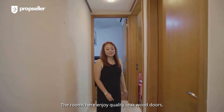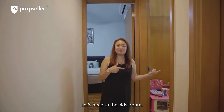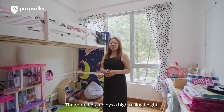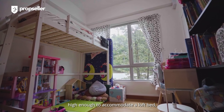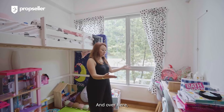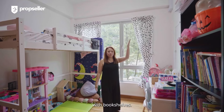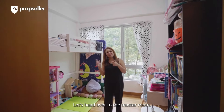The rooms here enjoy quality thick wood doors and parquet flooring. Let's head to the kids' room. The rooms here enjoy a high ceiling height, high enough to accommodate a loft bed with a spacious play area for the kids. And over here, we have a spacious two-seater study table with bookshelves. Let's head over to the master room.